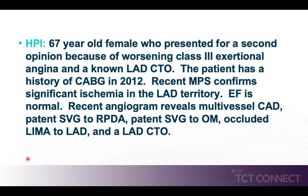Her ejection fraction is normal. Her most recent coronary angiogram revealed severe native multivessel coronary artery disease. She was noted to have a patent saphenous vein bypass graft to the right posterior descending coronary artery, a patent saphenous vein bypass graft to the obtuse marginal, but an occluded left internal mammary artery bypass graft to the left anterior descending coronary artery, and a left anterior descending coronary artery chronic total occlusion which had been managed medically for the past several years.